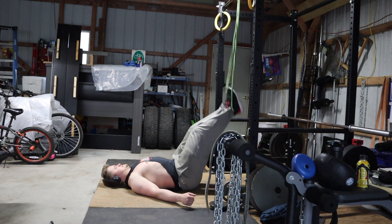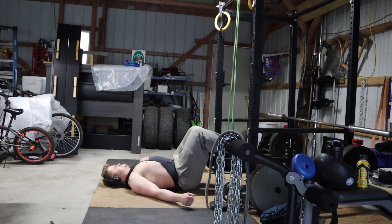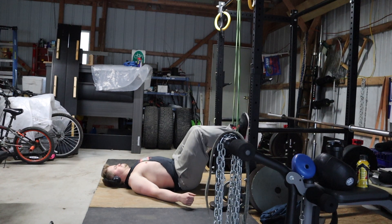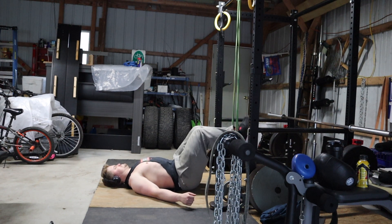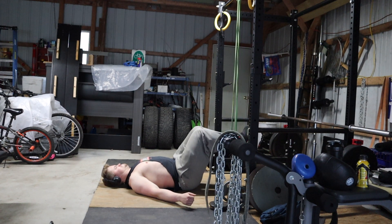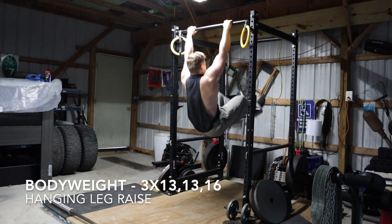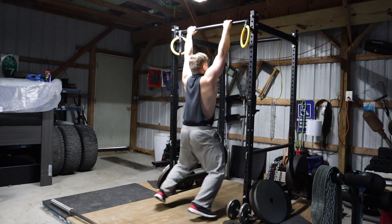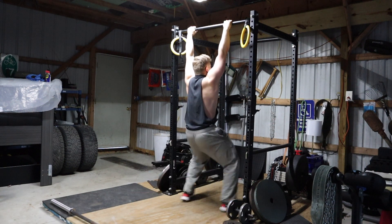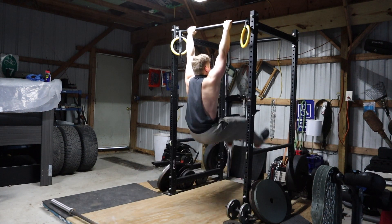I got this banded leg curl variation from a Matt Wenning Instagram video. I used to do seated banded leg curls, but this is just an easier way to set it up — I can loop the band over the pull-up bar and lay on the ground without dragging a bench over or setting up a bar pad. This is a great way to build up your hamstrings. For the first 20 reps or so, do them fast and focus on the overspeed eccentric to get blood flow into your tendons. Then on the last 10 reps, do slow eccentrics to build eccentric hamstring strength, which is huge for preventing hamstring tears.